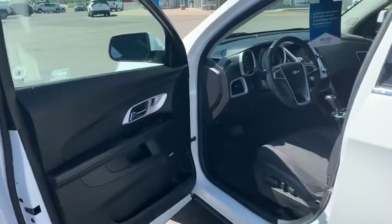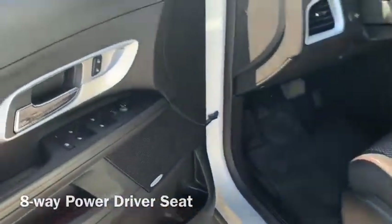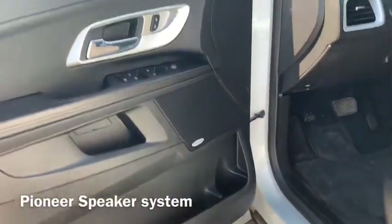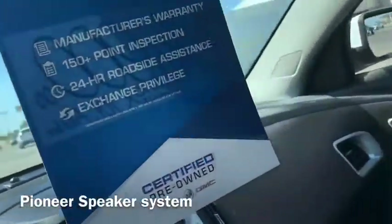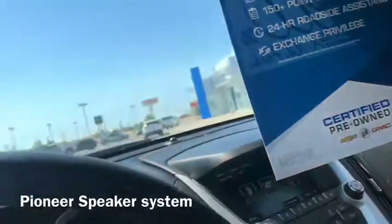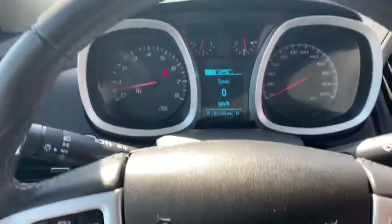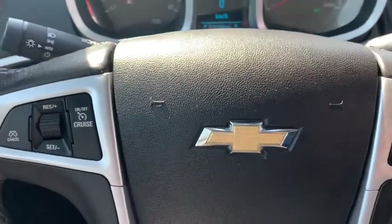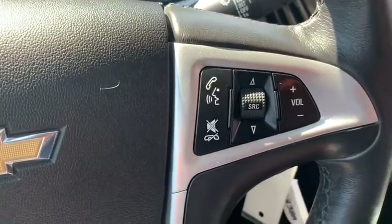Right into the driver's seat — what I noticed right away is the power seat and the Pioneer system. Leather wrapped steering wheel, very comfortable. Cruise control of course, and a gold bow tie pass-through.